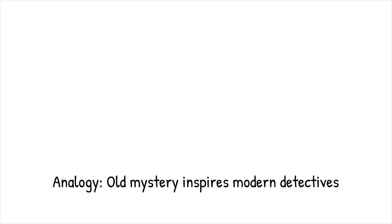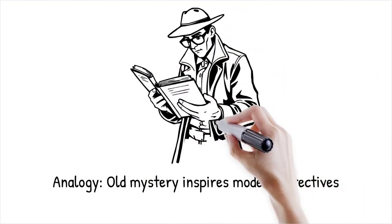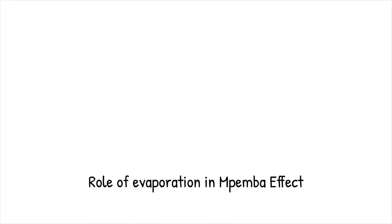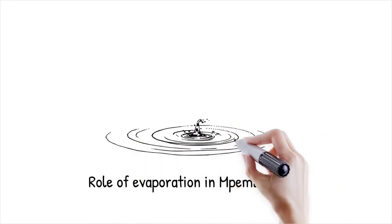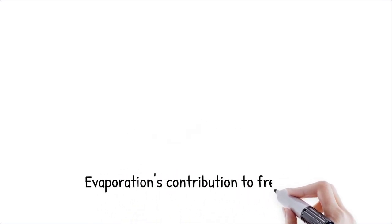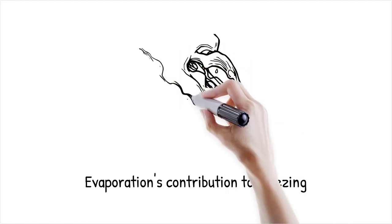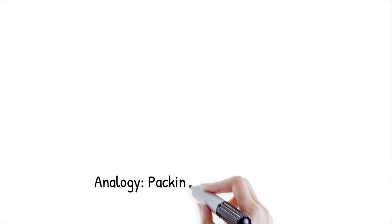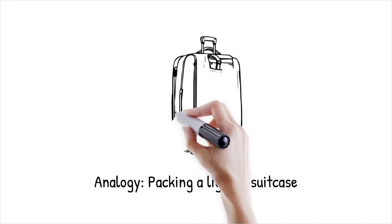One proposed explanation for the Mpemba effect is that hot water evaporates more rapidly, reducing the overall volume that needs to freeze. The loss of water mass through evaporation can accelerate the cooling process. However, while evaporation contributes to the effect, it does not fully account for all observed cases. In an experiment, a container of hot water may lose a significant portion of its mass through evaporation before freezing, thereby freezing faster than a larger volume of cold water — it's like packing a suitcase with fewer items: there's less to carry, making it easier and faster to transport.